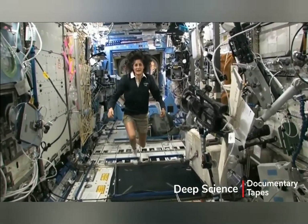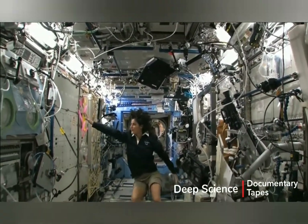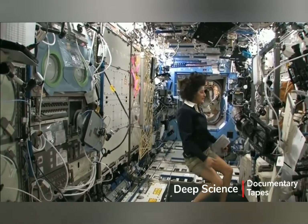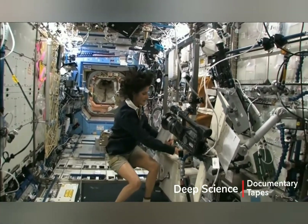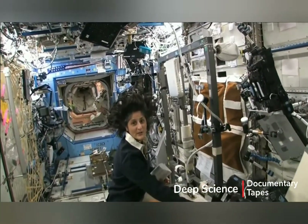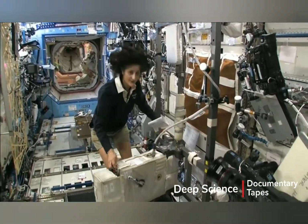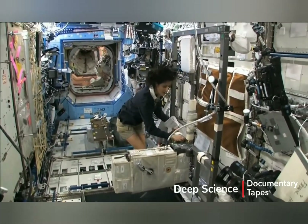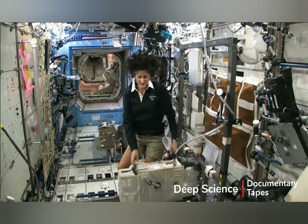Here we are in the US laboratory. This is a laboratory with science experiments on all of the walls — all sorts of stuff that we do. One of the things we also do is exercise. We have some exercise equipment on board the space station. We need to do that because we lose bone density and muscle mass while we're up here, and that's a result of not having to fight against gravity. So how we keep ourselves in shape is with a bike, a treadmill, and a weightlifting machine.